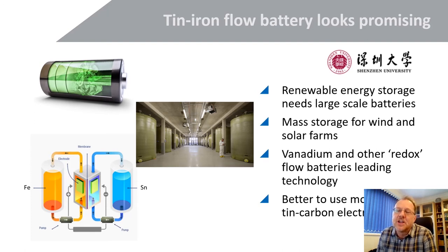Another example from Shenzhen University is TIN-ion flow batteries. Renewable energy sources like wind and solar need large-scale batteries because they don't generate electricity all the time — it depends on when it's windy or when the sun is out. You need massive energy storage to balance the load. Vanadium redox flow batteries are the main type at the moment, but this TIN-ion redox flow battery from Shenzhen concludes that it's better to use more porous TIN carbon electrodes — an interesting piece of work highlighting TIN in this space.